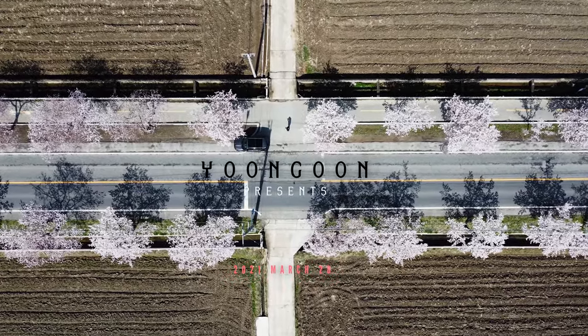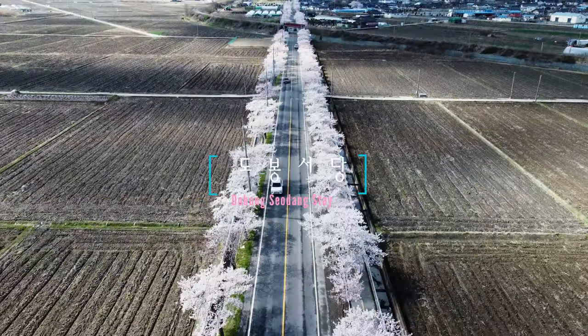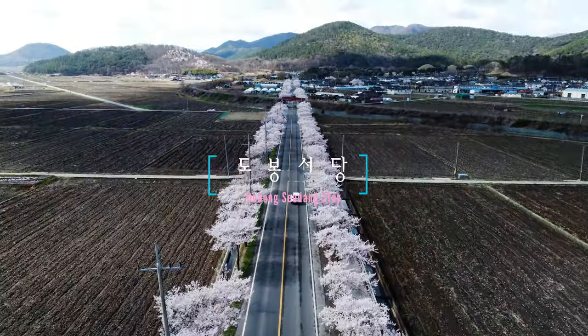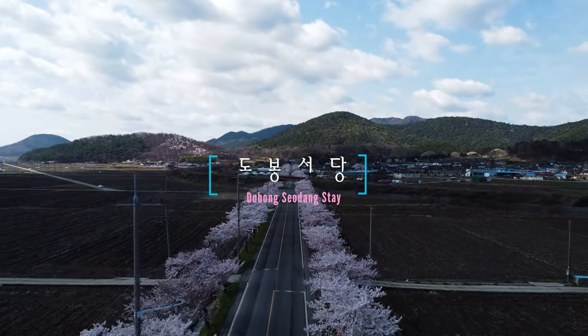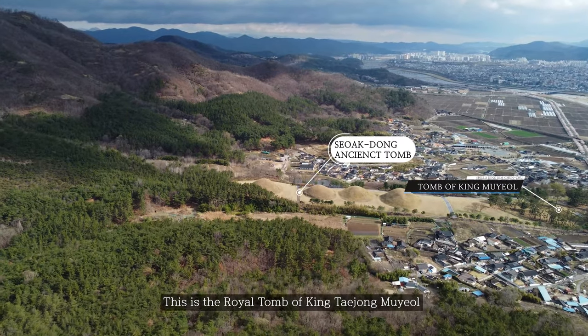Hi, this is Yoon Geun. Today I'm going to introduce the best place to sleep when you go to Gyeongju. It's called Dobongsodang and it's kind of a temple stay. When you see two o'clock you will see four tombs, and that's the place where you're going to sleep. And you're going to go through this very nice, beautiful road with the cherry blossoms.